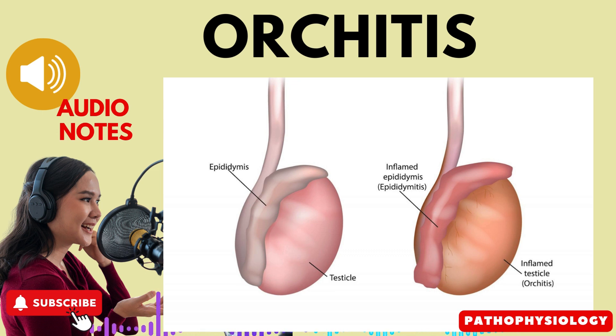Let's take a closer look at the causes of orchitis. First, epididymitis: orchitis can develop as a complication of epididymitis, an infection of the epididymis, a coiled tube located at the back of the testicles.